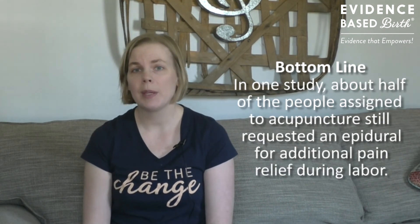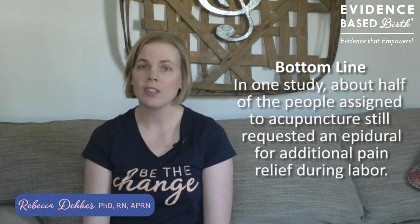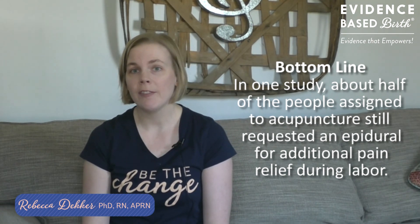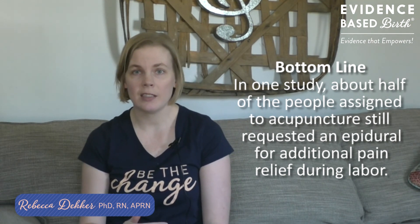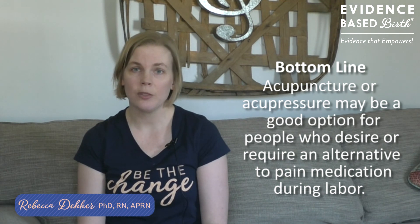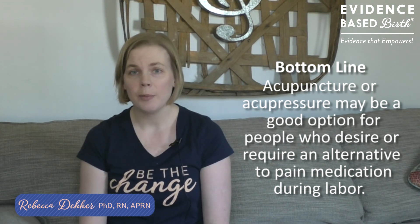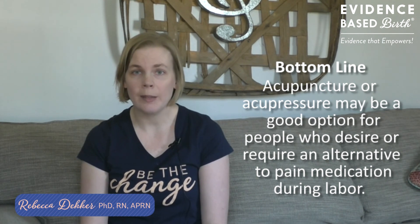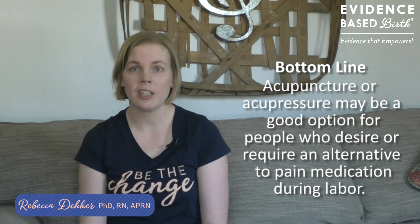In one study, about half of the people assigned acupuncture still asked for an epidural, indicating that about half of the women did not find it satisfactory enough to just use acupuncture alone. However, the evidence shows that acupuncture or acupressure may be good options for people who want to avoid pain medications or who are unable to receive pain medications during labor.